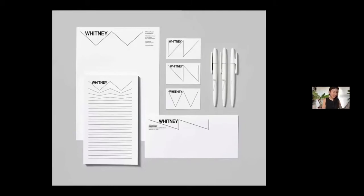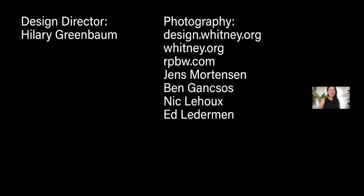Here is the Whitney Museum graphic identity as you likely recognize it. I joined the team in the fall of 2014, probably two weeks before museum staff were to move into the new building. The museum was at a pivotal point — they had rolled out this new identity the year before in 2013 and were positioning themselves to make the move downtown. All the work I'm showing was done under the creative direction of design director Hillary Greenbaum, who is still the design director at the Whitney.